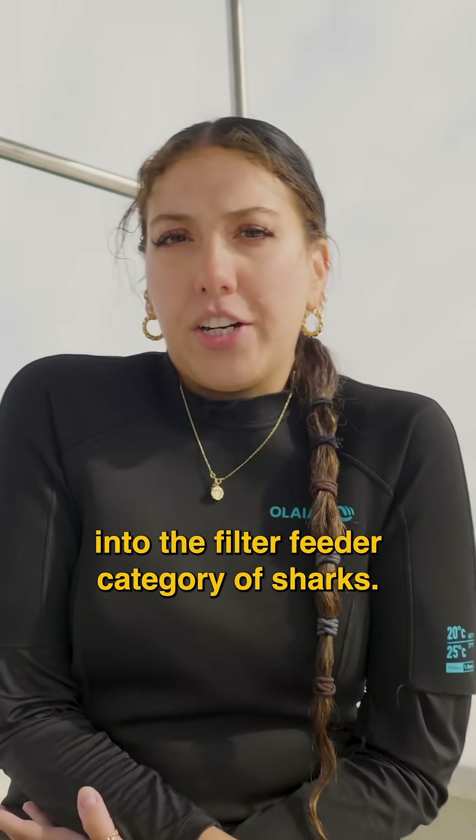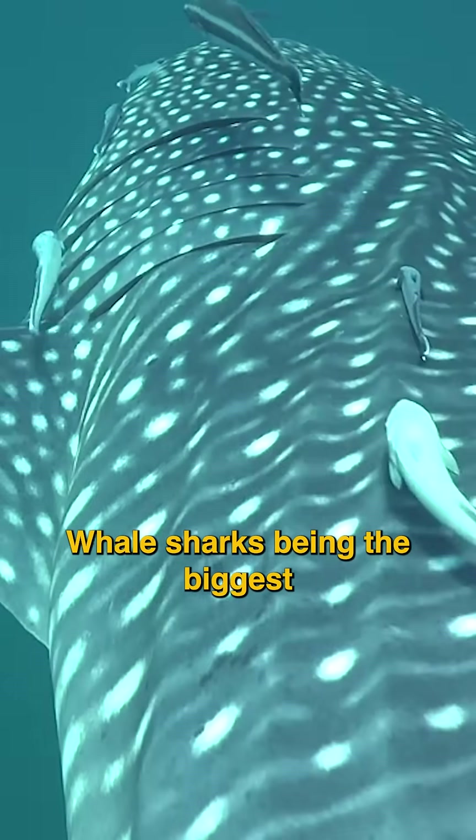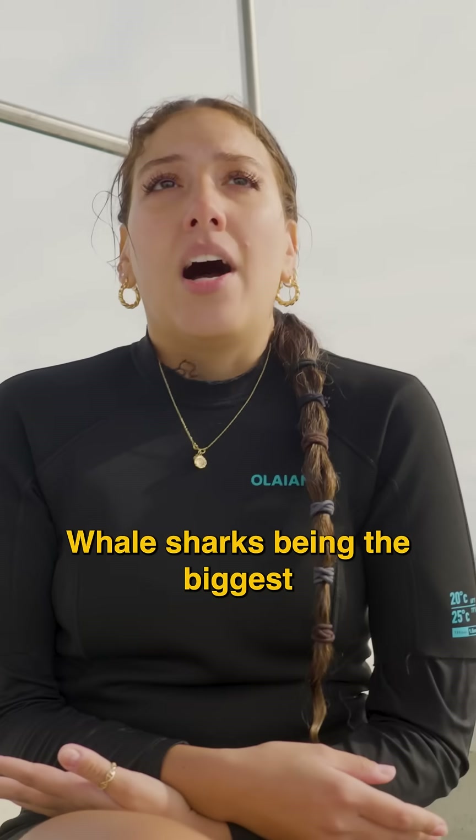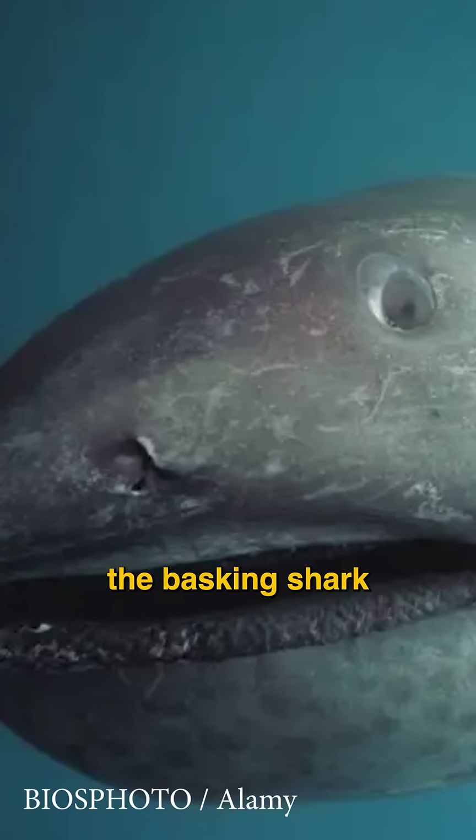Whale sharks actually fall into the filter feeder category of sharks. There are three of them — whale sharks being the biggest out of all three, which are the whale shark, the basking shark, and the megamouth.